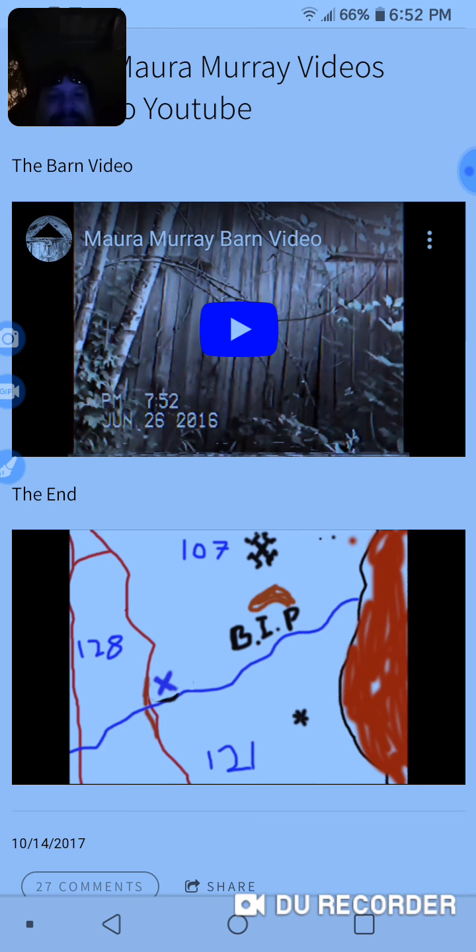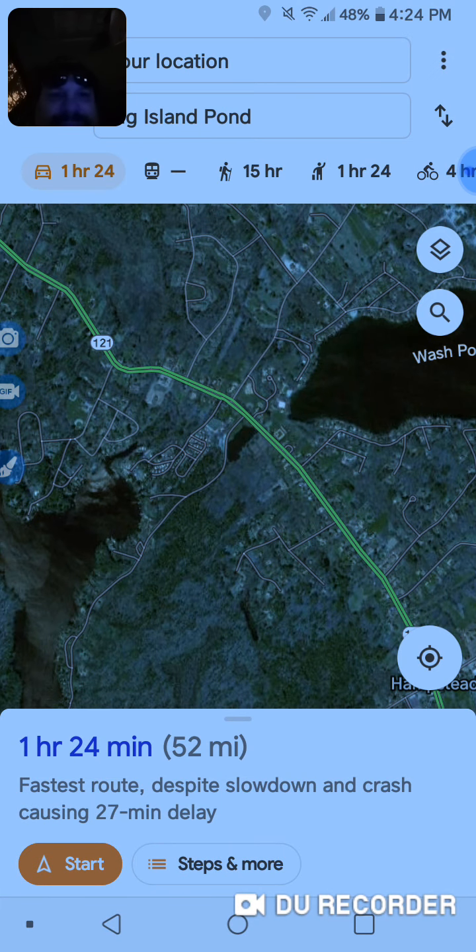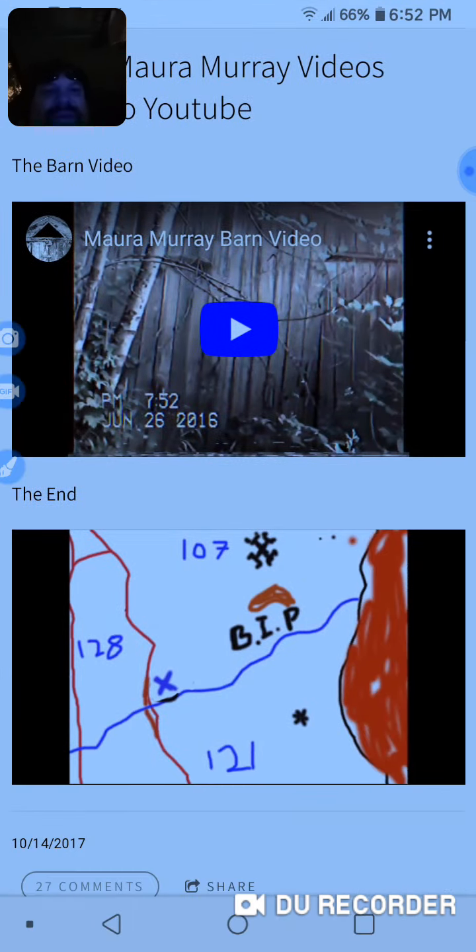So when I looked up Big Island Pond, which I believe that's what this means — or what if this would mean not Big Island Pond and something else? But all in all, this area is very, very — I want to say very, I don't know, strange in its accommodations. Now I tried to look up something similar to this.